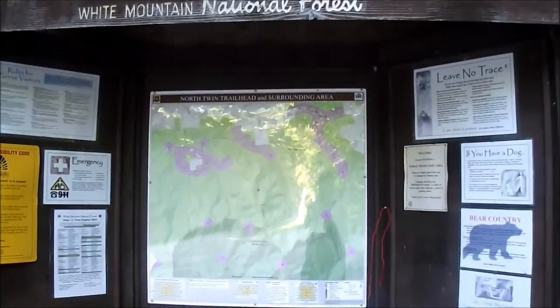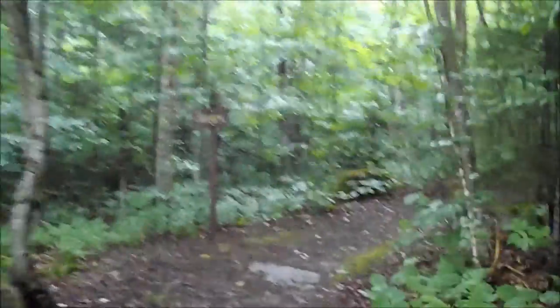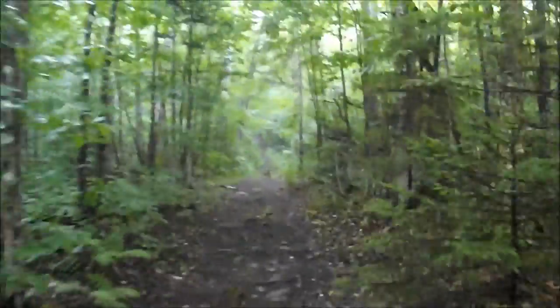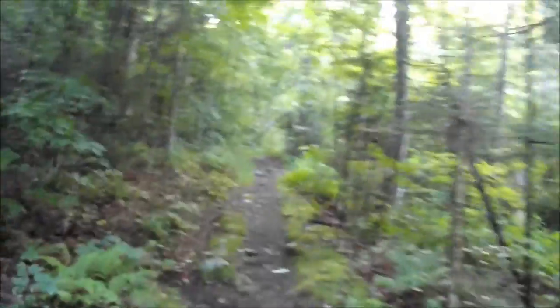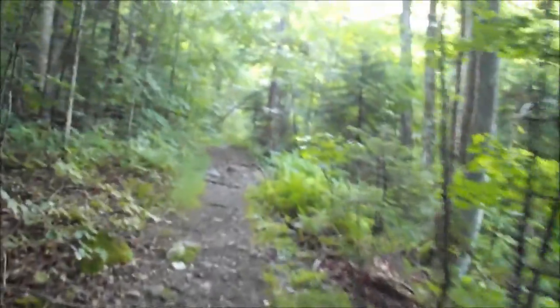Today we are hiking North and South Twin in the Twin Range of New Hampshire. It's 4.3 miles to North Twin according to this sign, then maybe another one and a quarter to one and a half miles to South Twin. If we make it, this will be number 40 and 41 on the 4,000 footers list for me. Let's do it! The trail is starting out pretty easy, although once we get to the third water crossing and the steep sections after that, that'll all change.